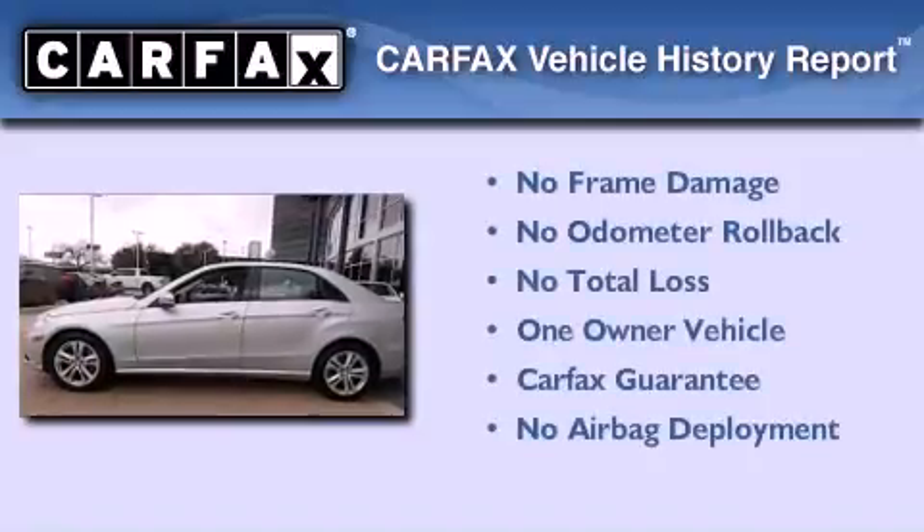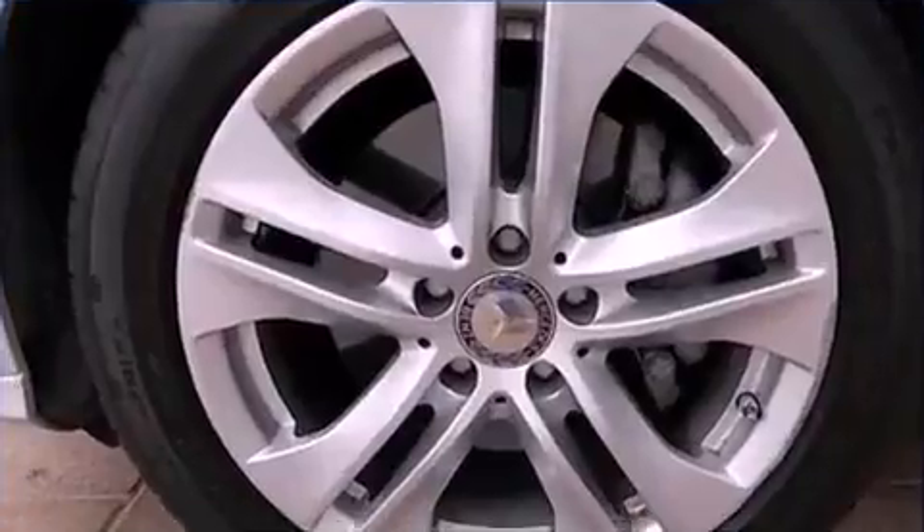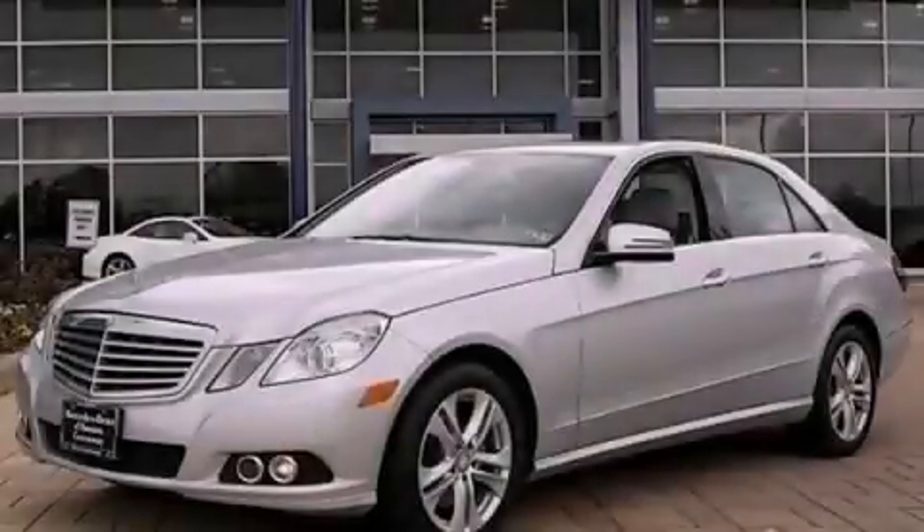This Mercedes has had only one owner, and it qualifies for the Carfax buy-back guarantee. Stop by today and test drive this automobile for yourself.